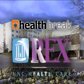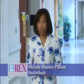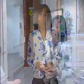Health Break is brought to you by Rex Healthcare, chosen for excellence. Improved diagnostics can help many women avoid surgical biopsies, but when breast cancer is diagnosed and surgery is required, there are a number of options.